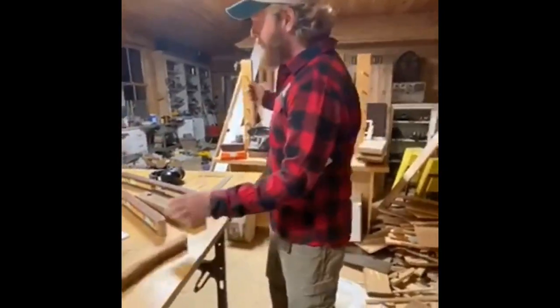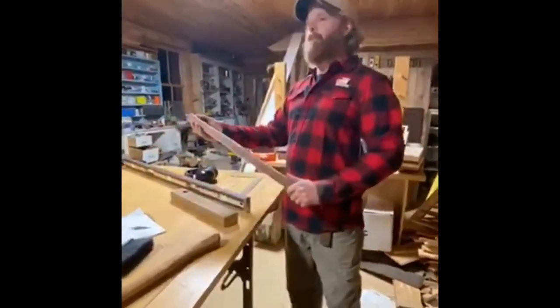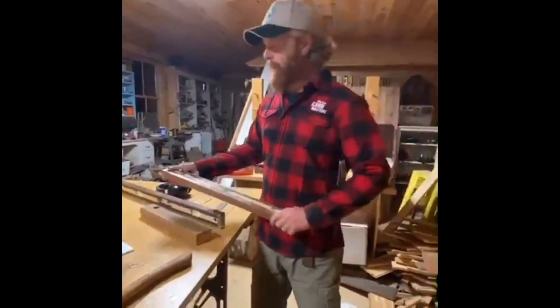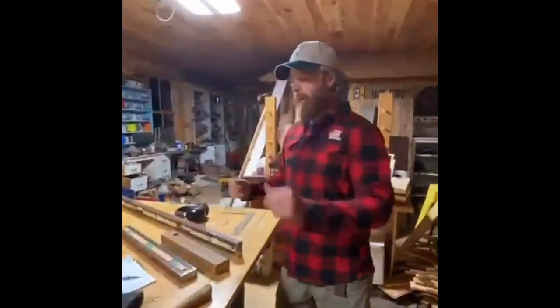They'll make great presents. If you need something nice for your loved one, these levels and hammers are something that will be around a long time and will last for generations.